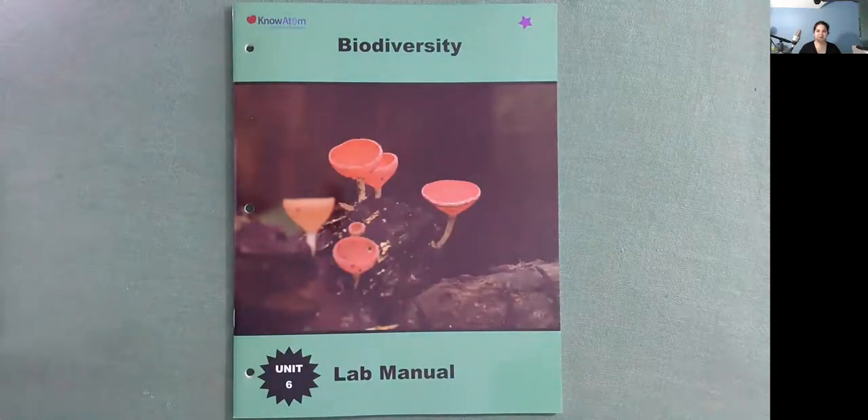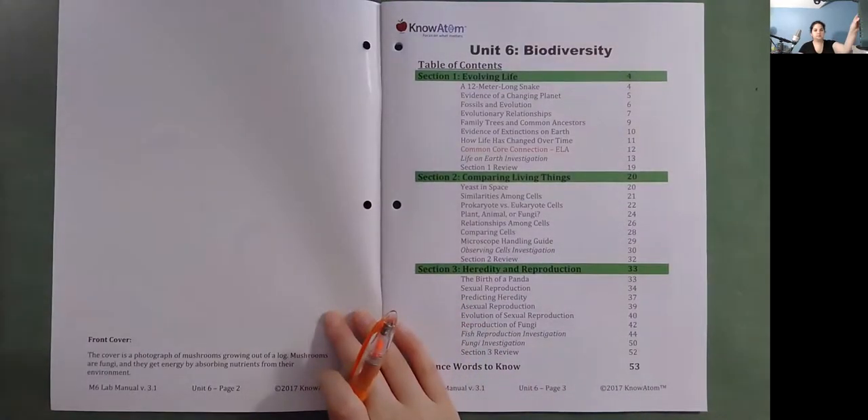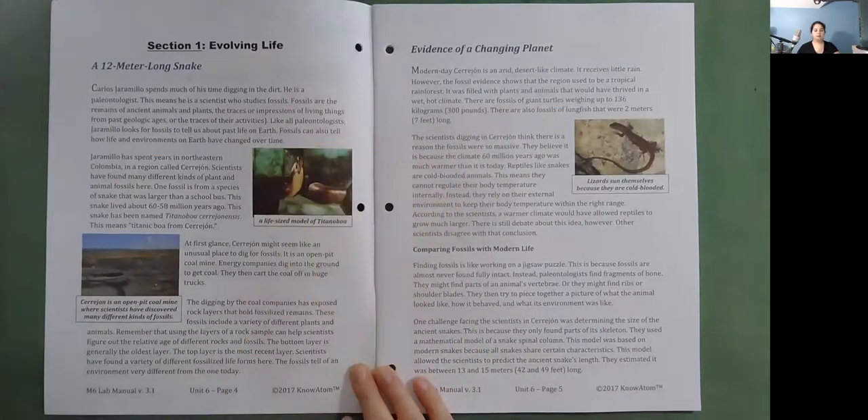Hello, I'm Miss Ginsberg with Know Adam, and today we're going to be reading Biodiversity. This is a lab manual in Unit 6. Section 1: Evolving Life.